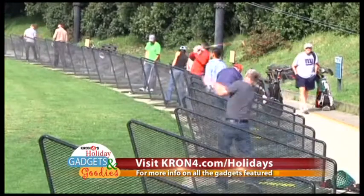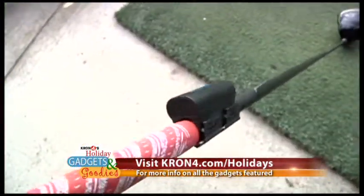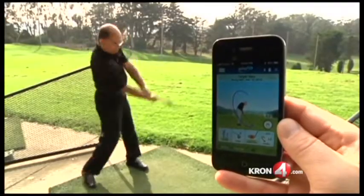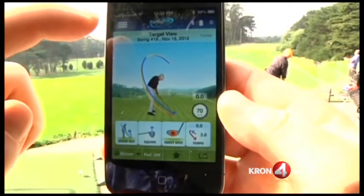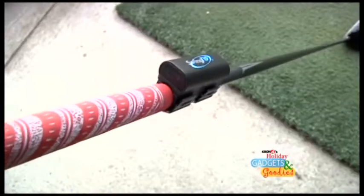If you have a golfer in your life, this can help improve their game — the Swing Tip. Like Lumo Back, this is also a new invention from a Bay Area startup. It's a Bluetooth device that clips to the club and gives instant feedback on how to improve a swing. It sends this information to an app the golfer has open on their phone — it's like having a mobile coach in your pocket. The Swing Tip costs $100.